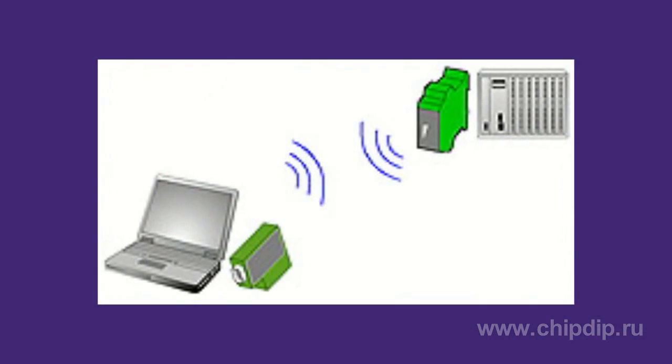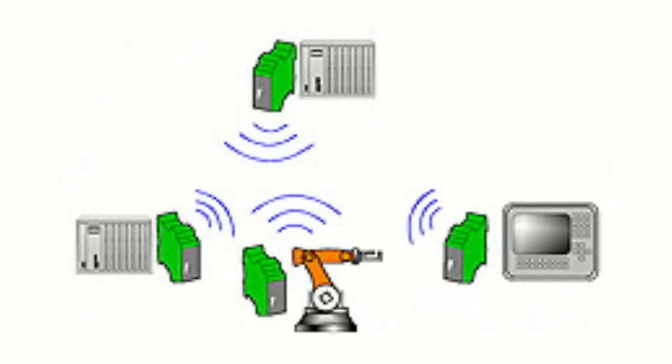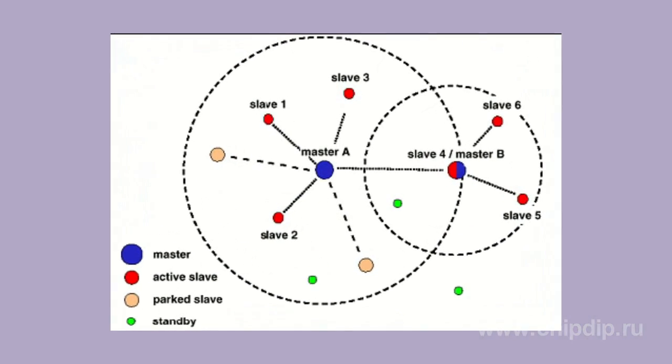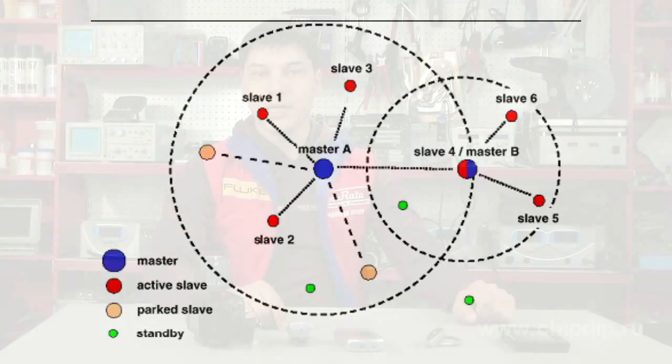The Bluetooth protocol supports connections of point-to-point and point-to-multipoint types. Two or more devices using the same channel form a Piconet. One of the devices operates as a primary master, and all the others operate as slave ones. One Piconet can have up to 7 active slave devices, and all remaining slave devices are able to park while staying synchronized with the master device.